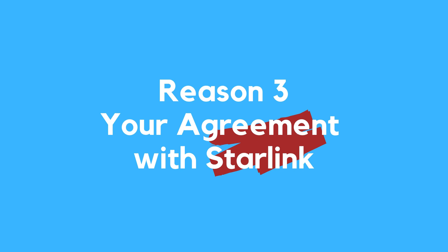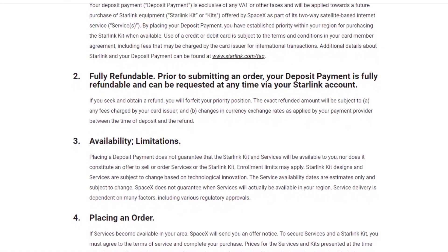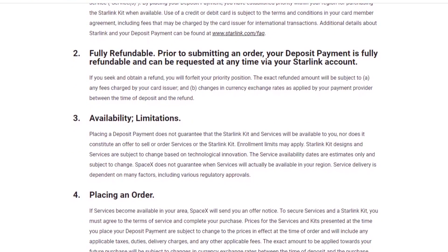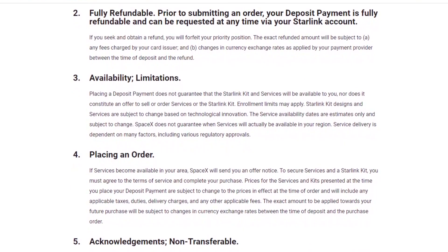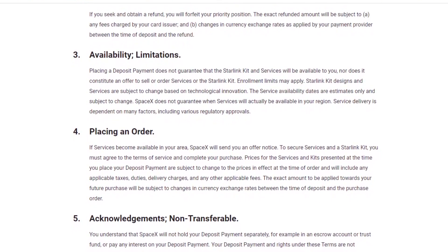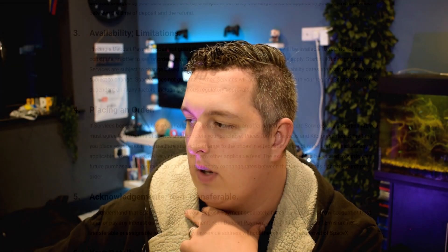Reason number three is pretty much down to your agreement with Starlink — those pesky terms and conditions you agree to when you sign up. In your agreement with SpaceX regarding Starlink: payment of a deposit does not obligate SpaceX to provide you with the Starlink kit and services and does not guarantee that the kit and services will be available to you. Enrollment limits may apply. Kit designs and services are subject to change based on technological innovation. Service availability dates are estimates only and subject to change. SpaceX does not guarantee when services will actually be available in your region. Service delivery is dependent on many factors, including various regulatory approvals.